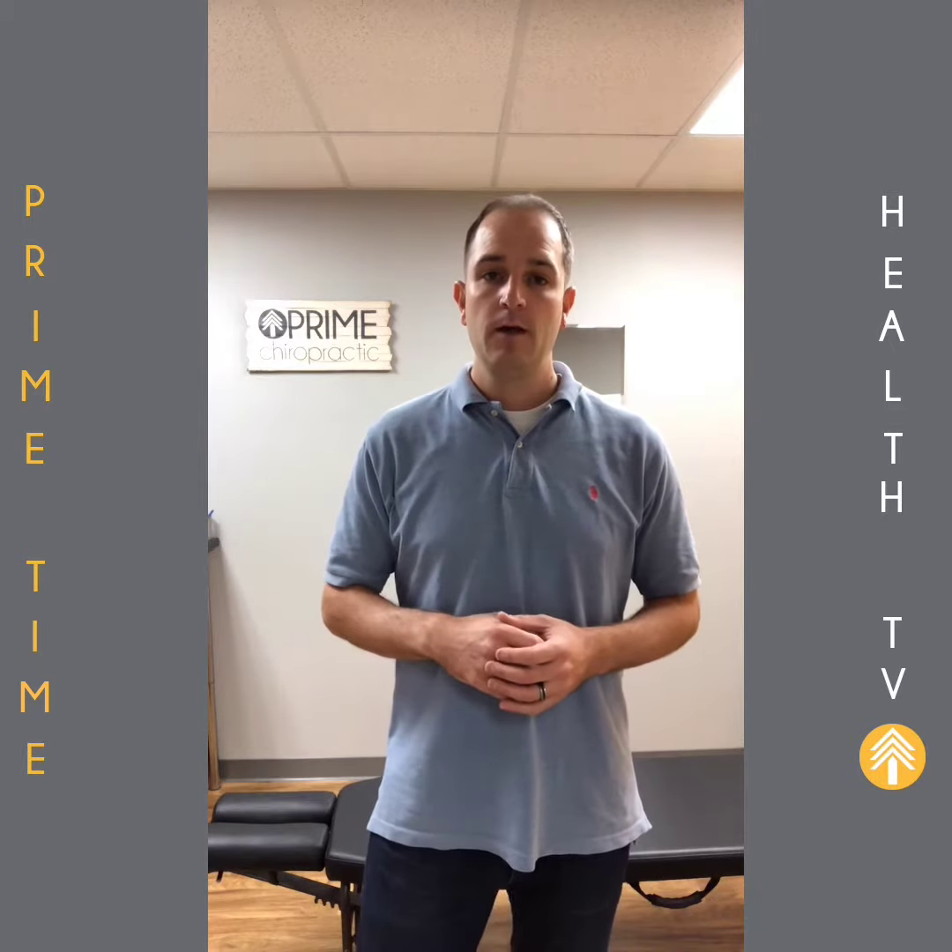I'm Dr. Matt Panetti. You're watching Primetime Health TV, and today we're talking about the two exercises that you need to be doing if you want to get relief from your back pain.